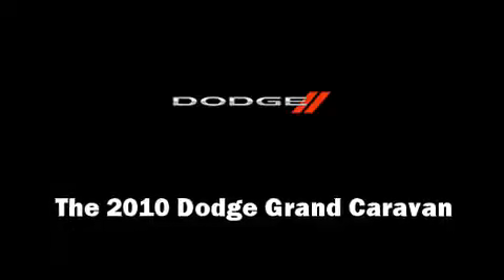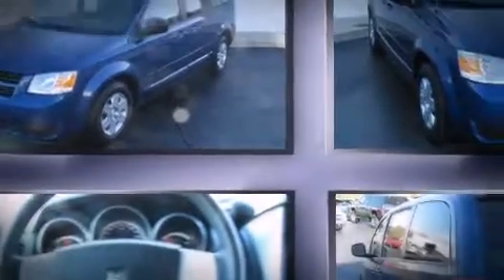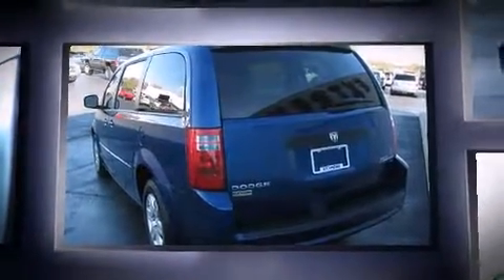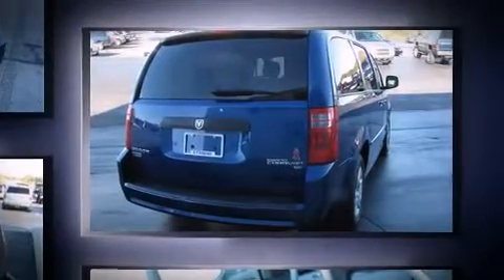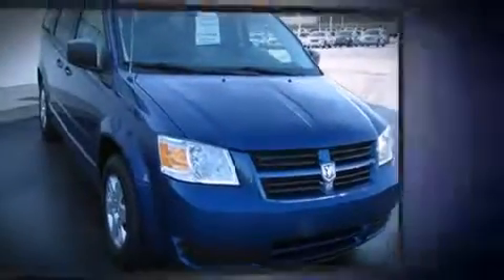You're going to love the 2010 Dodge Grand Caravan. With fewer than 35,000 miles on the odometer, you can be confident that this pre-owned vehicle will provide reliable transportation. Smooth gear shifts are achieved thanks to the refined six-cylinder engine, and for added security, dynamic stability control supplements the drivetrain.